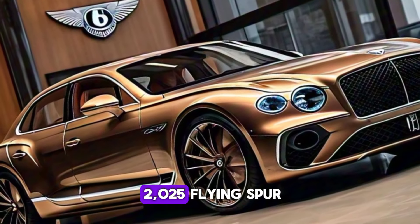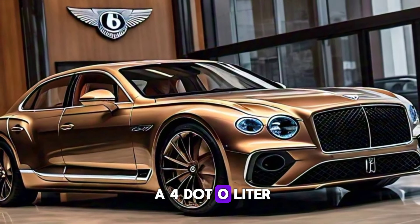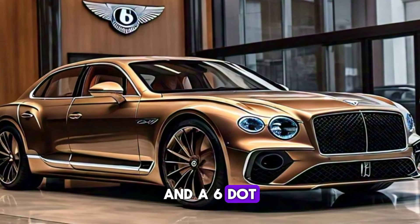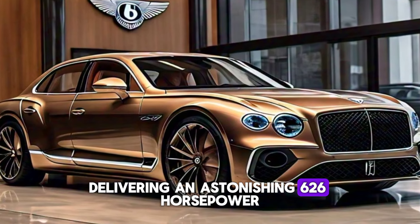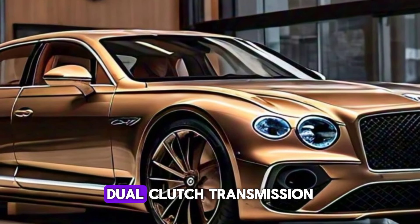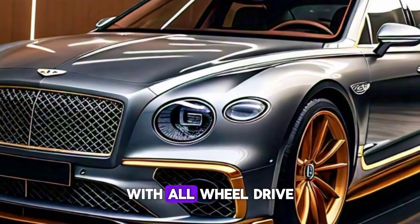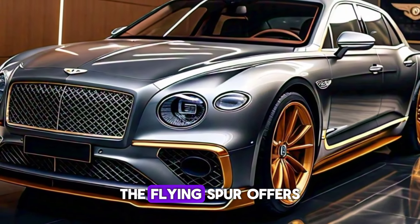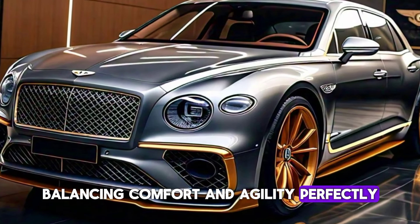Under the hood, the 2025 Flying Spur offers a choice between a 4.0-liter twin-turbo V8 producing 542 horsepower and a 6.0-liter W12 engine delivering an astonishing 626 horsepower. Both engines are mated to an 8-speed dual-clutch transmission, providing seamless power delivery. With all-wheel drive and a sophisticated air suspension system, the Flying Spur offers a sublime driving experience, balancing comfort and agility perfectly.